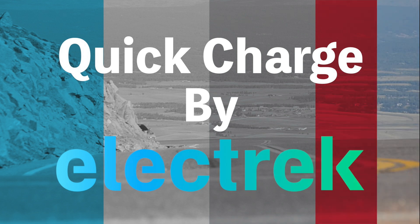Hello, and welcome to Quick Charge by Electrek. I'm Mikey G, and it's Wednesday, October 12th.